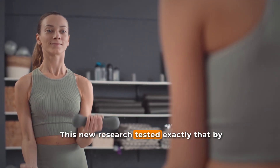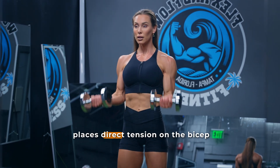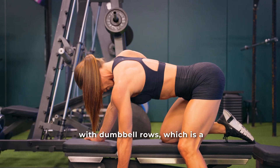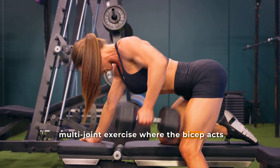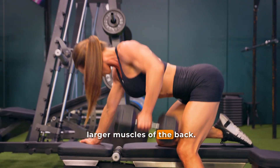This new research tested exactly that by comparing dumbbell curls, which is a bicep isolation movement that places direct tension on the bicep, with dumbbell rows, which is a multi-joint exercise where the bicep acts as a secondary assist by sharing the workload with the larger muscles of the back.